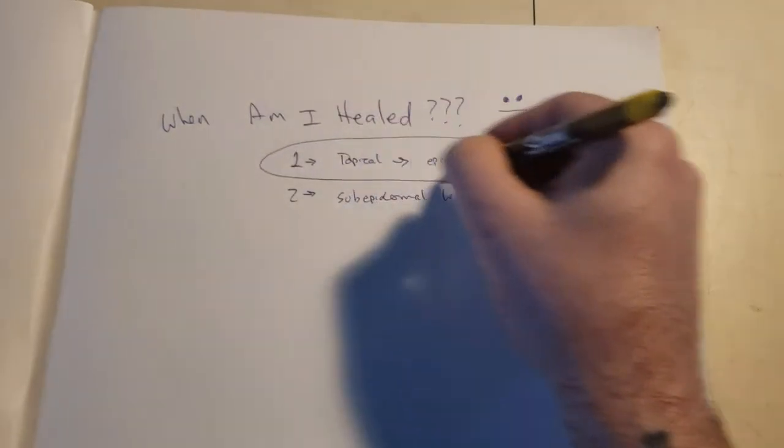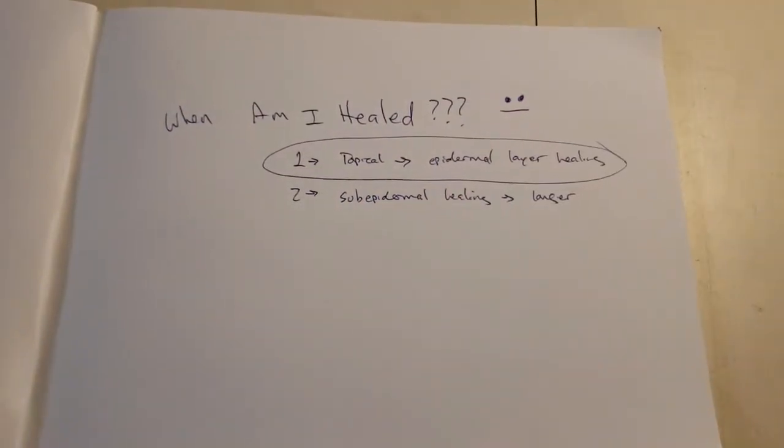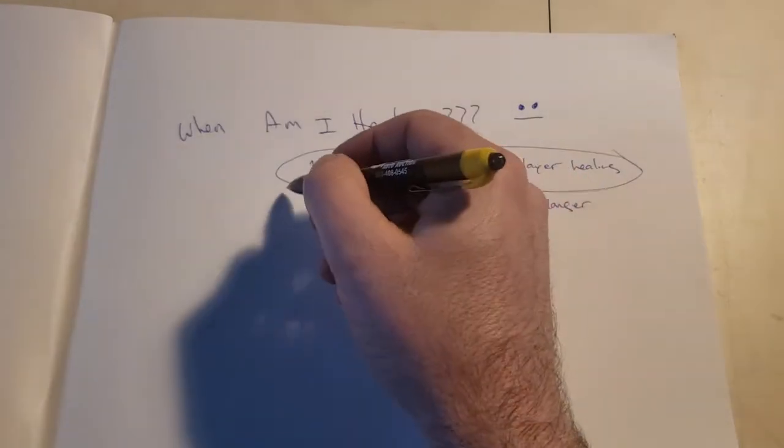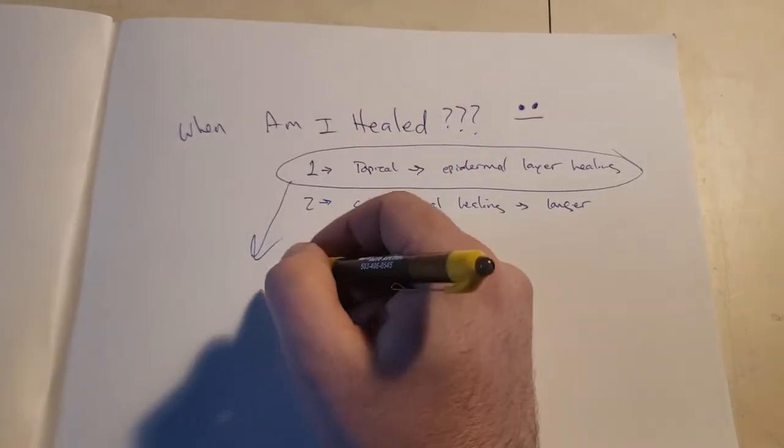Realistically, what we're going to be focusing on is healing so you can continue to do whatever you normally do. When can I get back to normal? I want to go swimming, I want to do stuff, and I'm worried about my healing being affected. So we're just going to focus on this. Look for a few things.